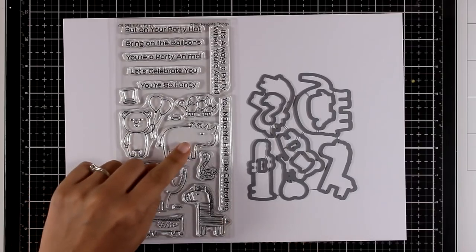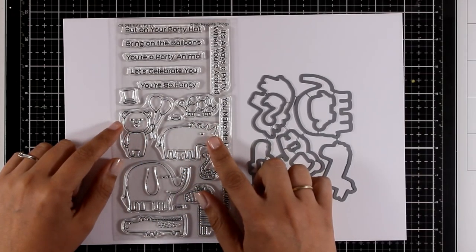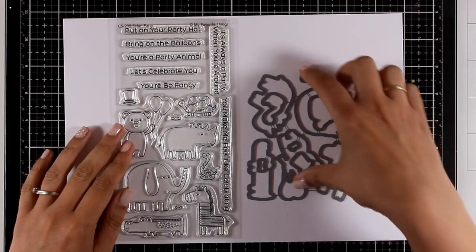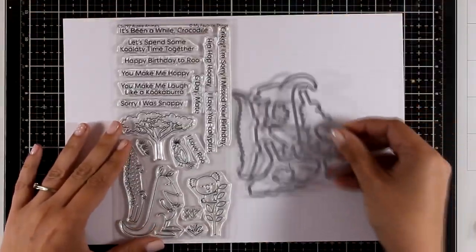This is the Safari Party and it features lots and lots of animals such as an elephant, a crocodile, a bear, a turtle. It comes with lovely sentiments such as 'Bring on the Balloons' and 'You're a Party Animal.' This is a great stamp set for birthdays as well as friendship cards.